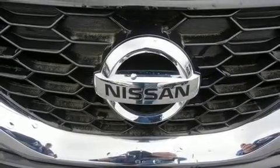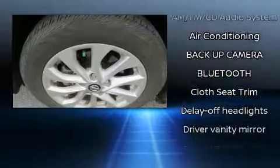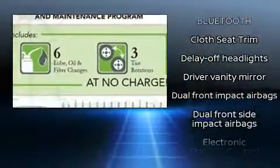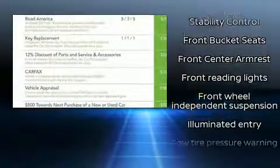includes a CD player with MP3 capability, steering wheel mounted audio controls, and four well-positioned speakers. Nissan ensures the safety and security of its passengers with equipment such as dual front impact airbags, front side impact airbags, and traction control.